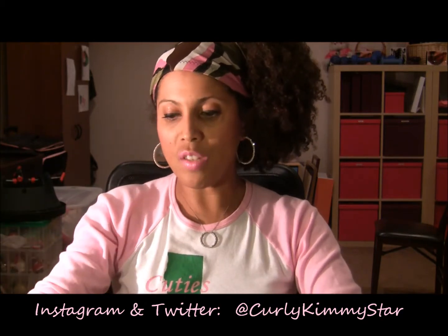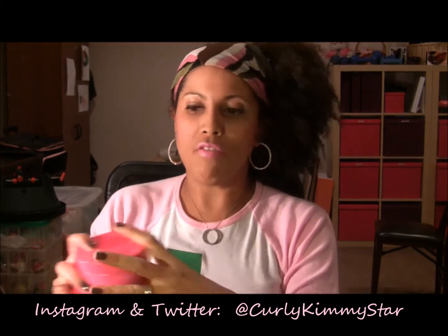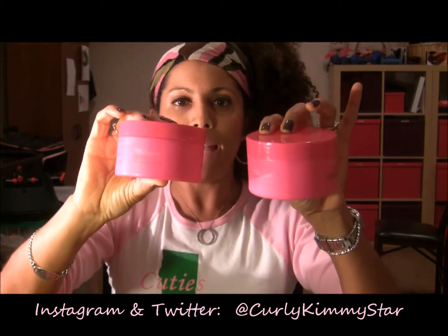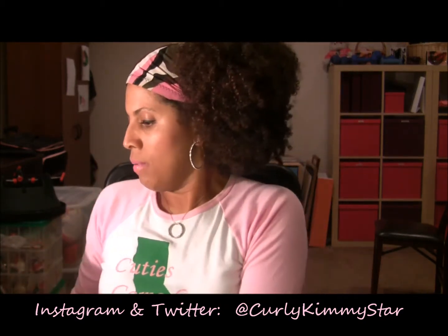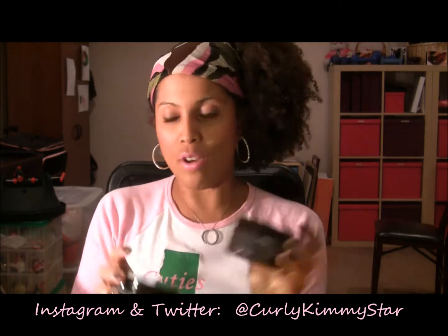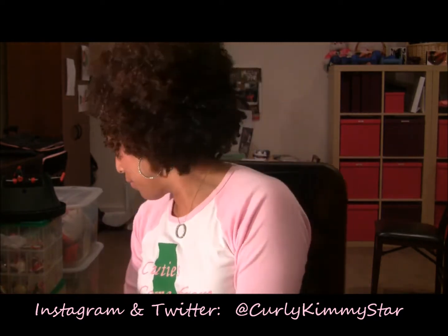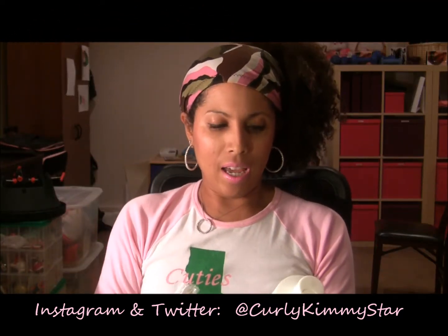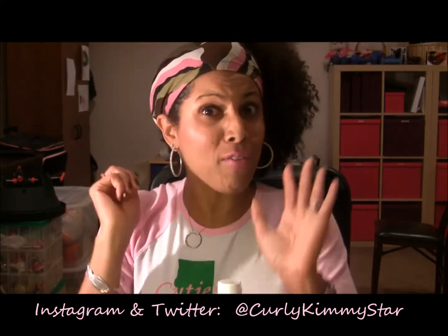Then I got some stuff from Karen's Body Beautiful. I got two Luscious Locks masks, which I love, and then I got two Butter Loves. Those are great, so now I'm stocked up for a while on that stuff.